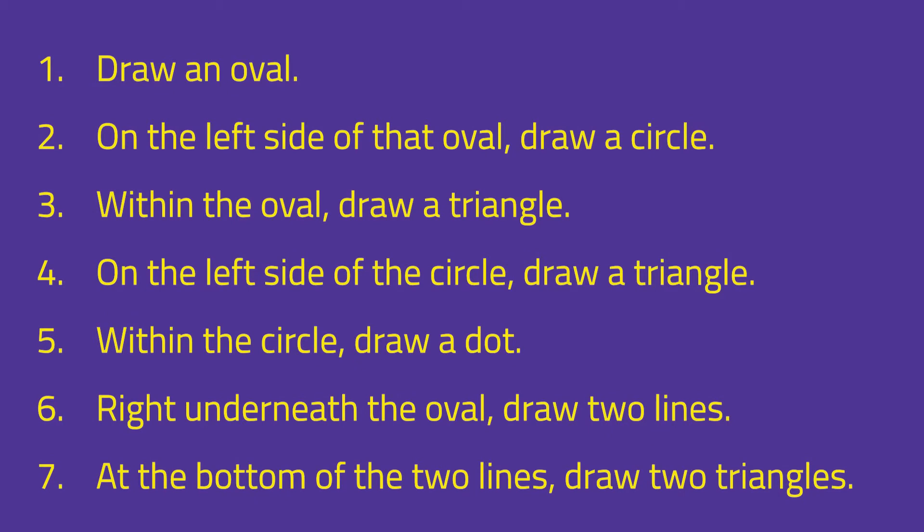Now we're going to get into the fun part of the workshop where we put technical communication to work. I'm going to give you a certain set of instructions and you're going to draw exactly what I'm saying. Then I'll give you a second set of instructions and you're going to see why it's so important that technical communication is as clear and precise as possible — because you'll hopefully see two different sets of outcomes. So get your notebooks out and draw exactly what I tell you.